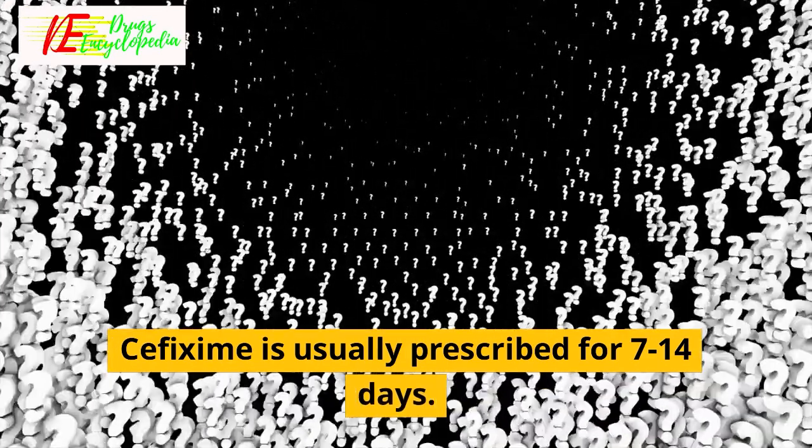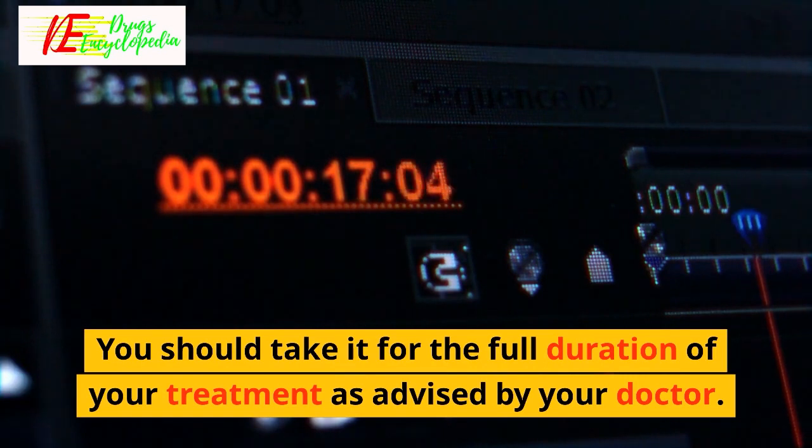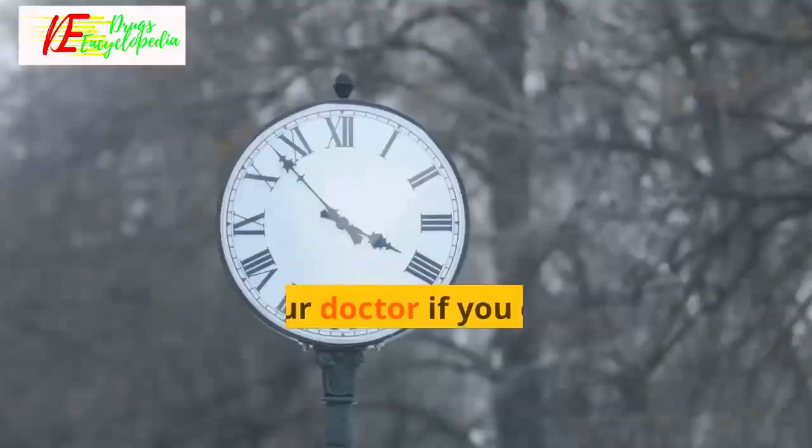Q: How long should I take cefixime? Cefixime is usually prescribed for 7 to 14 days. You should take it for the full duration of your treatment as advised by your doctor.